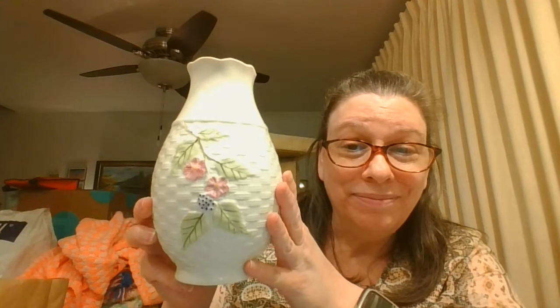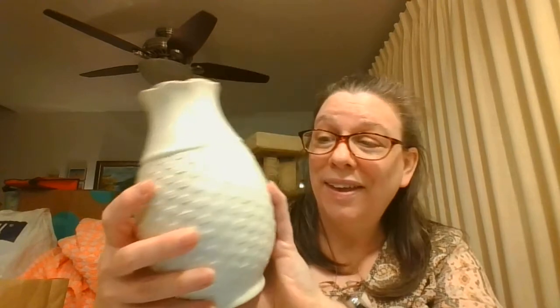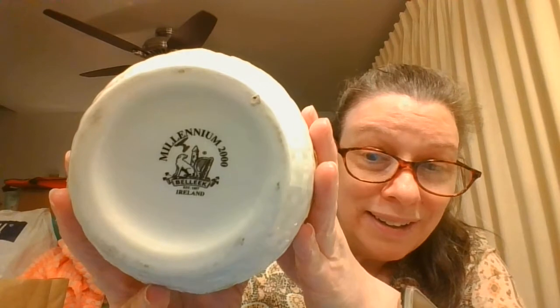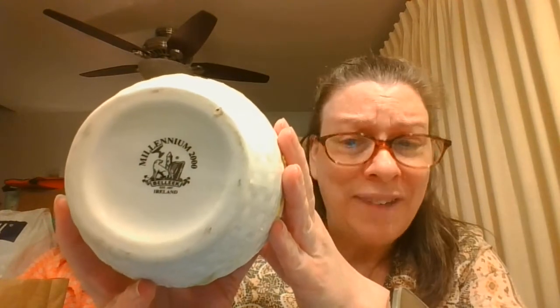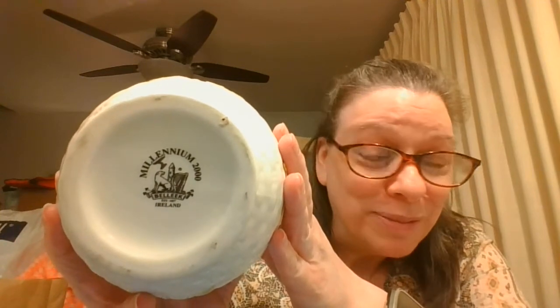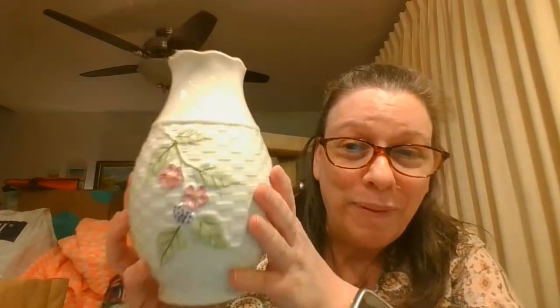I don't know how, but look at this — the design is on both sides. How Balik ended up at Value Village, I do not know. This one is marked Millennium 2000. Isn't that a beautiful pattern? And it is a vase. I felt pretty lucky.